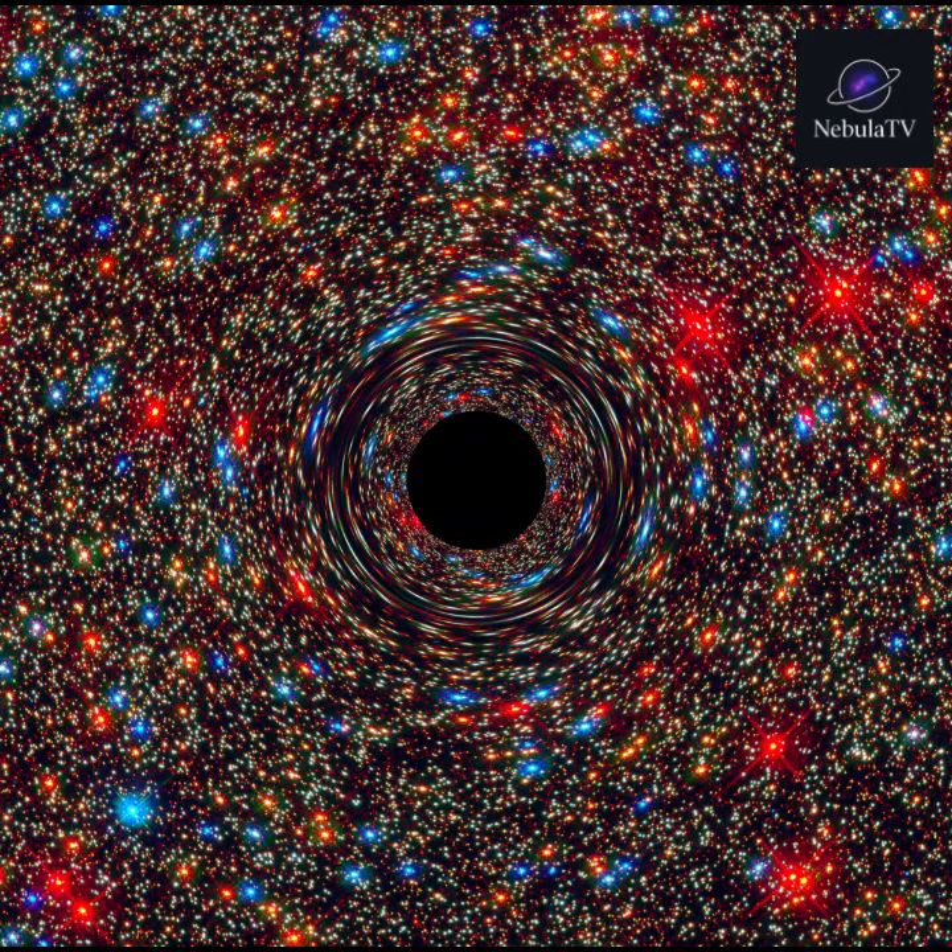After the supernova, the star's fate depends on its mass. Smaller cores become neutron stars — ultra-dense objects only a few kilometers across, with gravity so strong that a teaspoon of their material would weigh billions of tons. The most massive cores collapse further, forming black holes, where gravity is so extreme that not even light can escape.